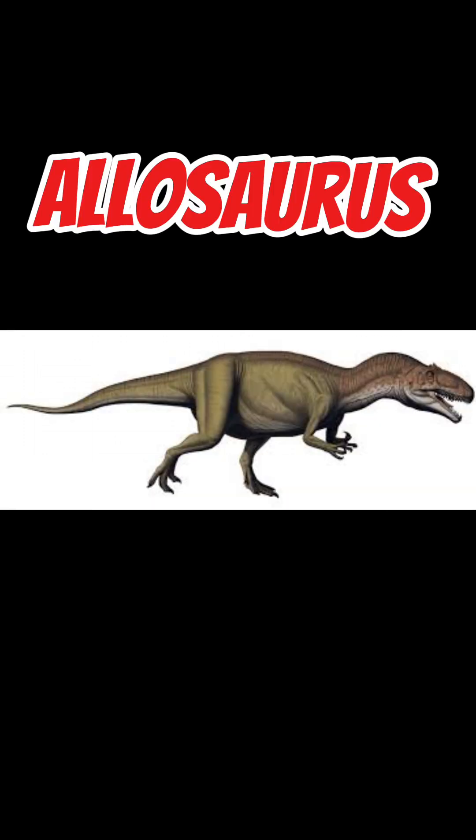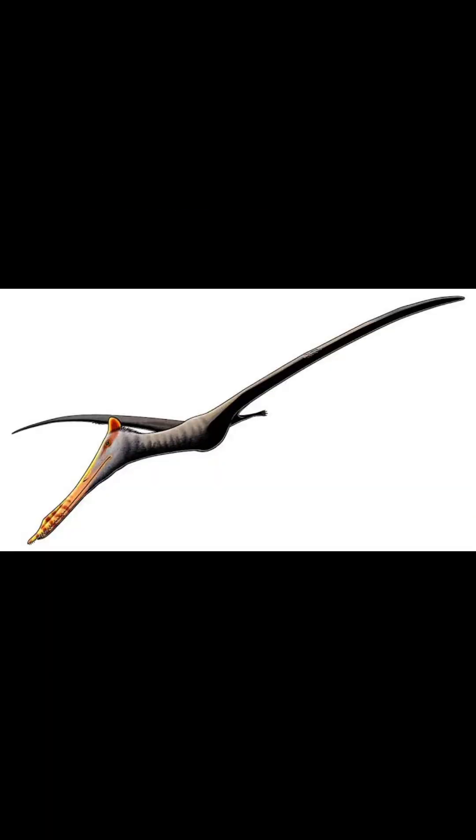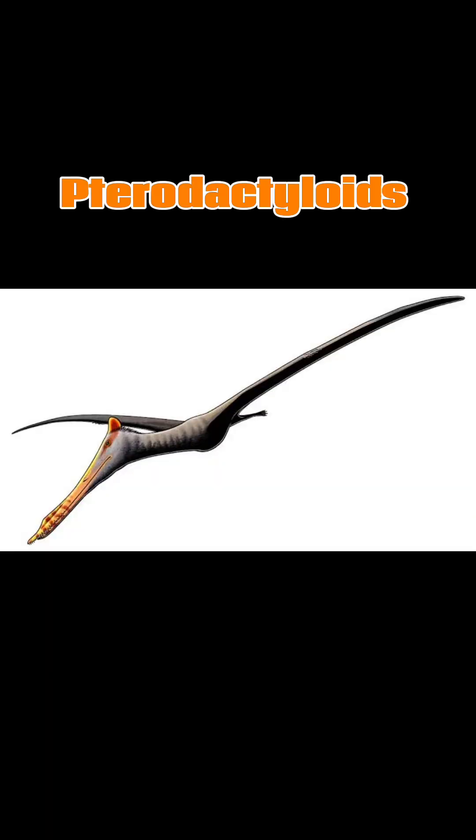It was likely hunted by carnivorous dinosaurs like Allosaurus. It went extinct for unknown reasons, likely because of environmental changes and the rise of other flying predators like birds and pterodactyloids, a different group of pterosaurs.